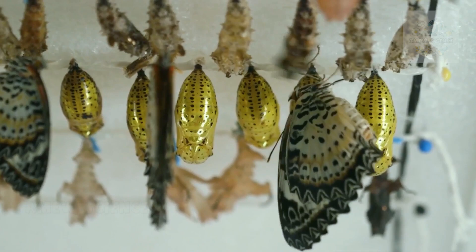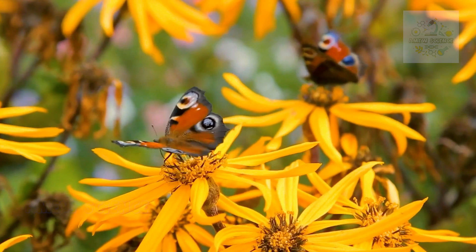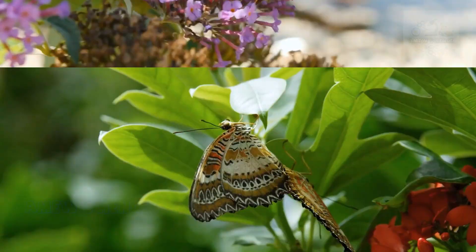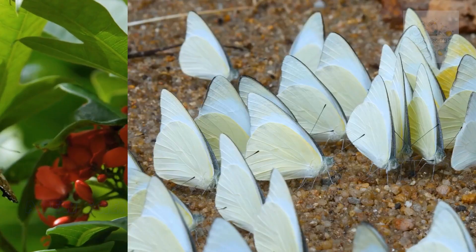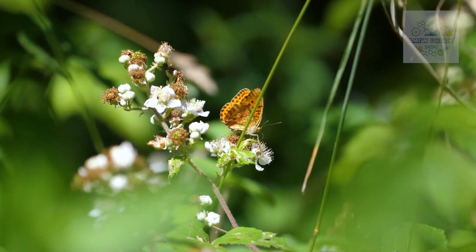The result of this astonishing metamorphosis is the emergence of a fully formed butterfly. Its wings, once tightly folded within the chrysalis, unfurl and dry in the sun, revealing the breathtaking patterns and colors that characterize each species. This process is not only a visual spectacle, but also a critical adaptation — allowing butterflies to exploit different ecological niches, from the caterpillar's leaf-munching lifestyle to the butterfly's nectar-sipping behavior.